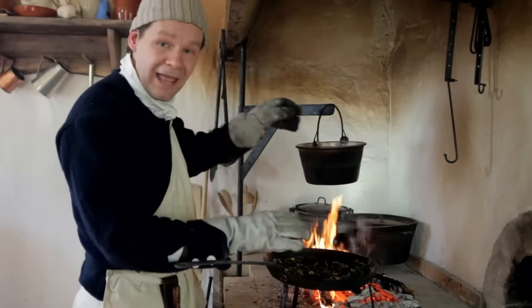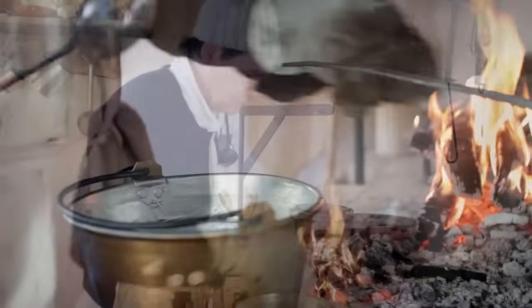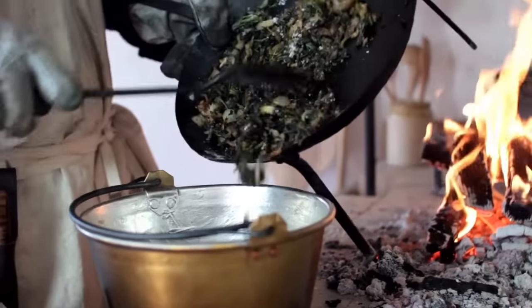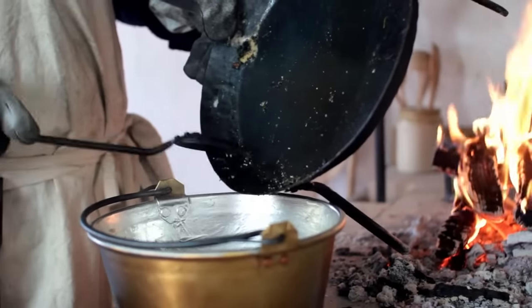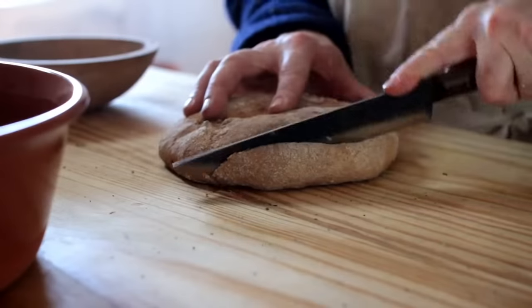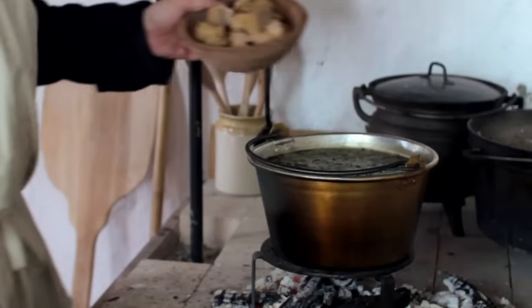Take our chopped nettles and put them right into our browning onions. We're going to stir these for about five or ten minutes, and now it's time to shake in about a quarter of a cup of flour, plus a little salt and pepper. Now it's time to add the contents of our pan to our boiling water.